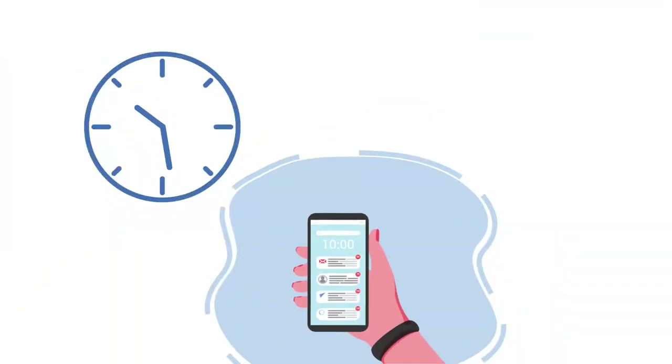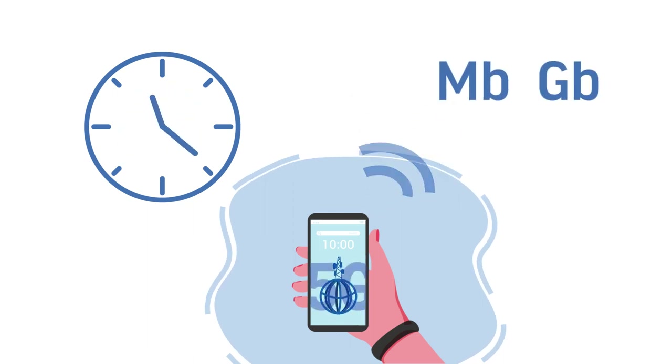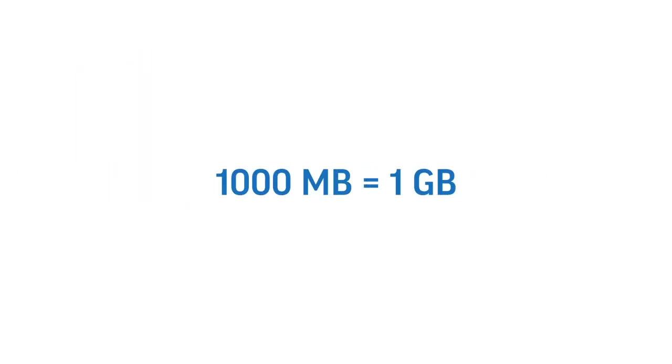While mobile phone usage is measured in minutes, mobile data is measured in megabytes (MB) and gigabytes (GB). These are metric units, so there are 1,000 megabytes in one gigabyte.